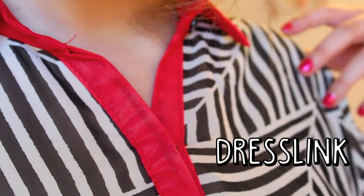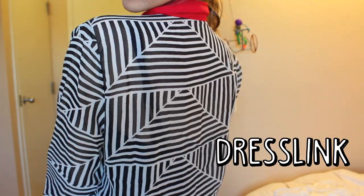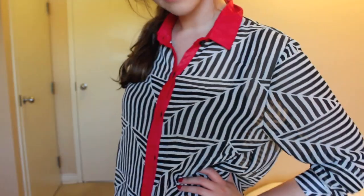Next is this blouse and I was actually wearing it in my last Get Ready With Me video and I absolutely love it. I think that it definitely has like a Joy Division type of vibe.